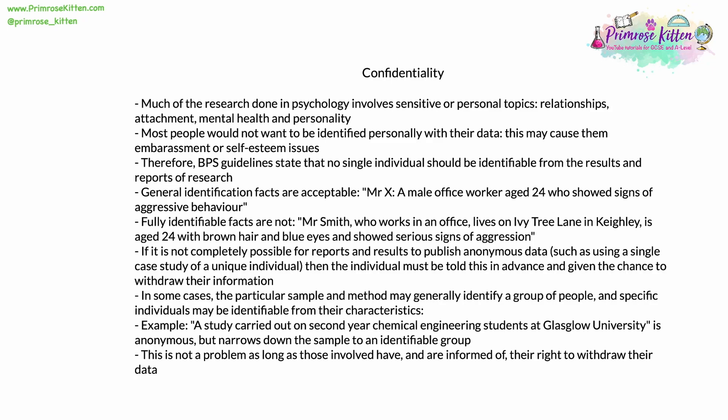General identification facts are completely acceptable, such as 'Mr. X, a male office worker aged 24 who showed signs of aggressive behavior' — no single individual could be identified from these facts. Fully identifiable facts, however, are not acceptable. For example, 'Mr. Smith, who works in an office, lives on Ivy Tree Lane in Keithley, is aged 24 with brown hair and blue eyes, and showed serious signs of aggression.' The level of detail in that information narrows it down to one single identifiable individual. This would not be allowed.